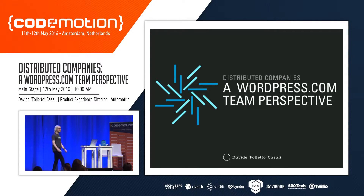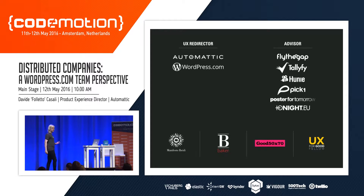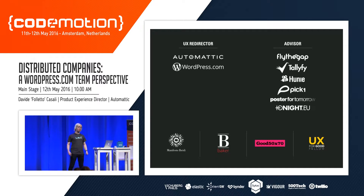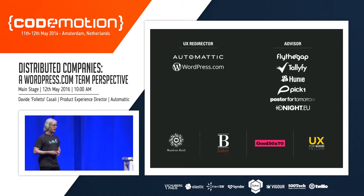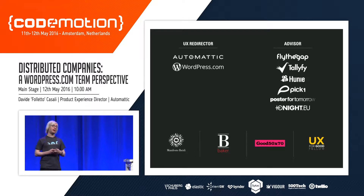Hello everyone, I'm Davide Casali and I'm here to talk about remote teamwork — or even better, distributed teamwork — when the entire company works remotely. Specifically, I want to bring you the experience from WordPress.com, which is the product I work on at Automattic. I've worked with big consultancies and agencies before, co-founded social and open source projects, and advise a few startups. The notions I'm sharing have been applied from huge companies to tiny startups, even teams of one or two people.